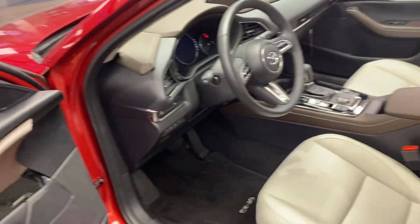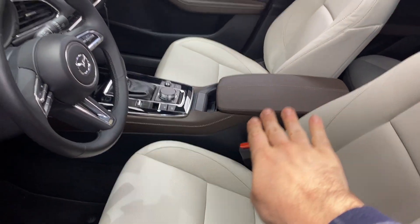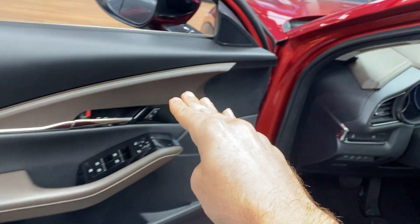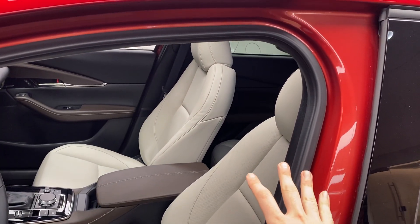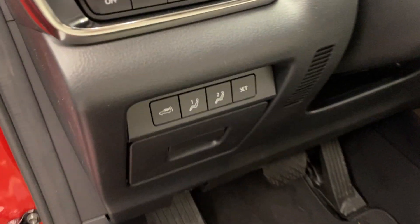Honestly what I like most about the CX-30 is what they call their interior theme. You're going to see almost coffee-like leather that runs up the center, along the doors, through the top of the dash, and then flows back down on the doors.